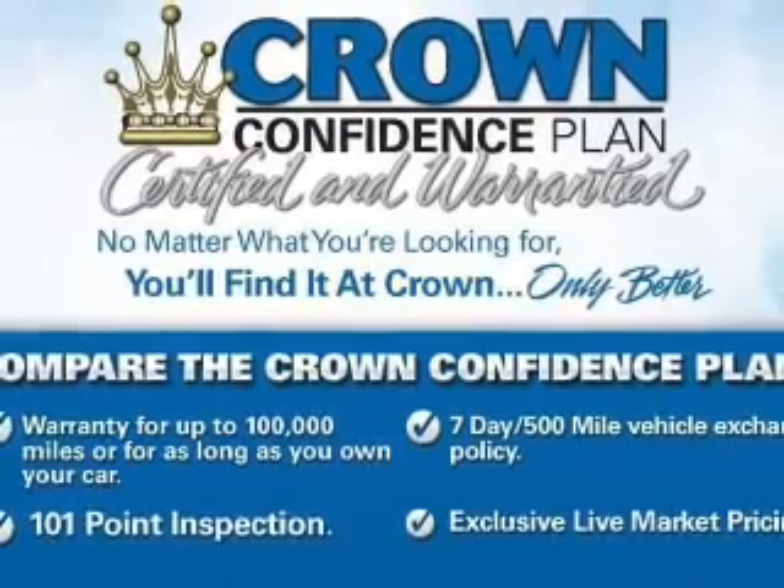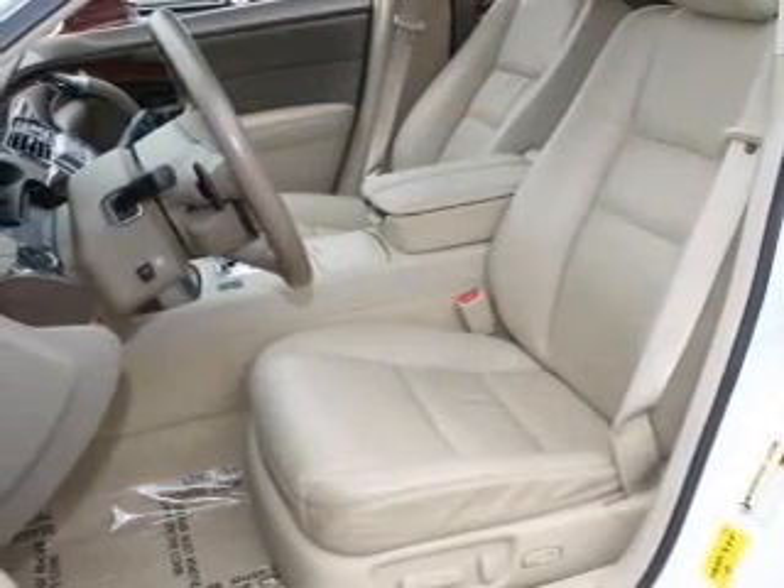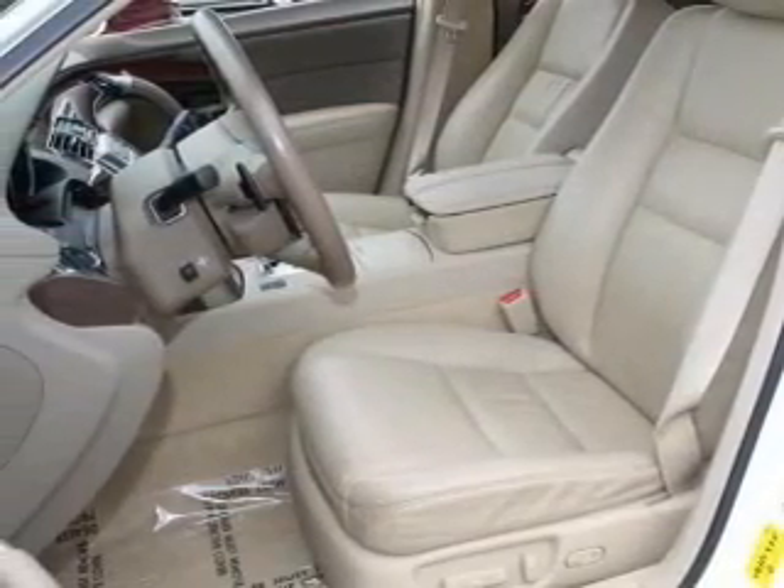Heated seats are a desirable comfort feature. The sunroof lets fresh air in. Memory settings are just one of the extras.